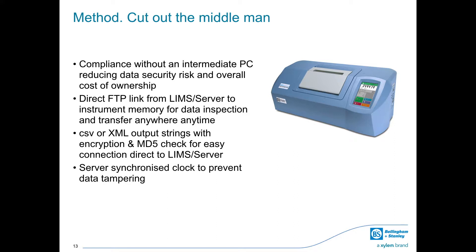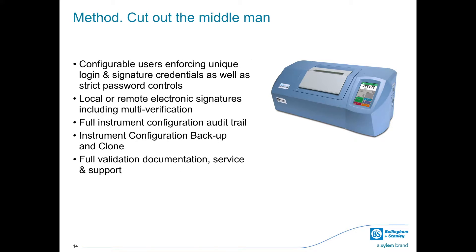A server-synchronized clock prevents data tampering by providing a single timestamp for more time-secure readings. Configurable users comply with the electronic signature requirements of 21 CFR Part 11. Local or remote electronic signatures include multi-verification to meet global industry requirements, and sign-off can be achieved from verified users anywhere in the world.